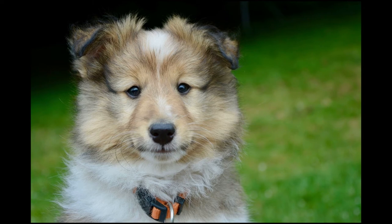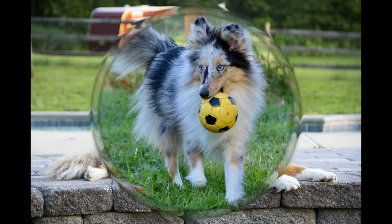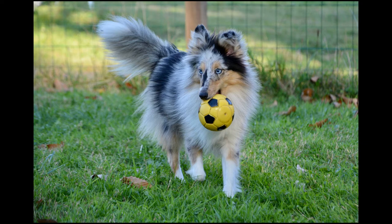Shelties make excellent therapy dogs and they are usually the best at any dog sports or activity they take part in, such as obedience, rally, agility, flyball, herding, and any other sports.